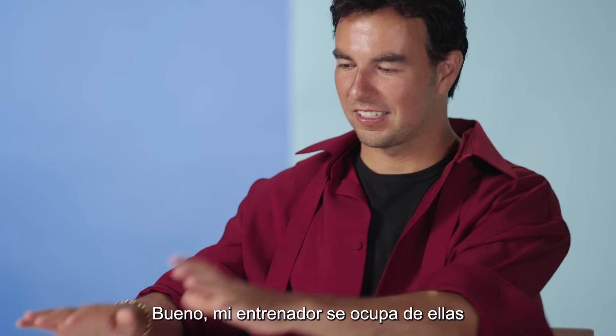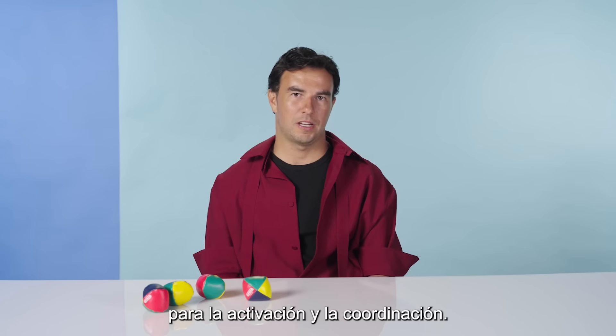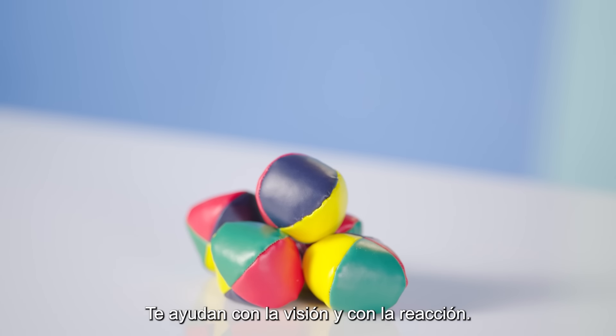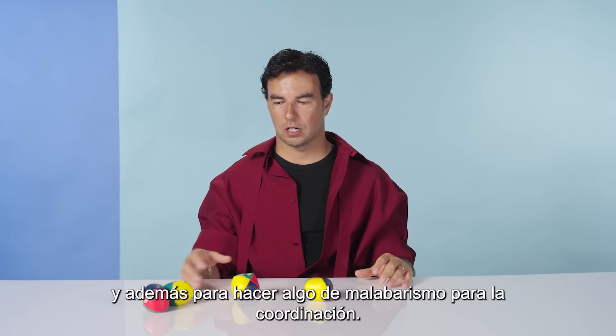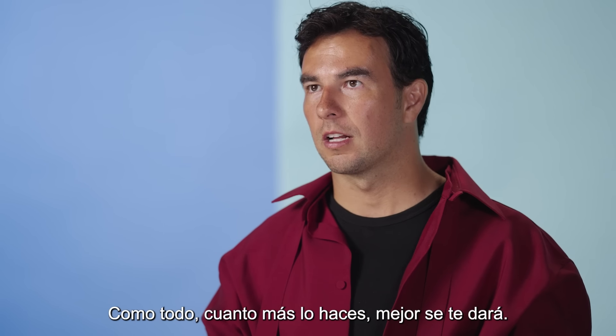Juggables. My trainer takes care of them and they always bring them to the track for activation and coordination. We do different sorts of exercises with them. It helps you with vision, with reaction. It helps me to switch my brain on. We also play with some lights for reaction and juggling for coordination. Like everything, the more you do it, the better you get at it.